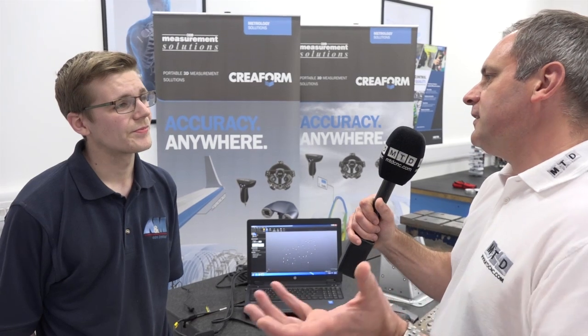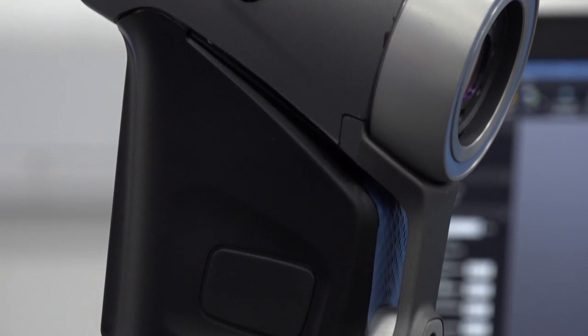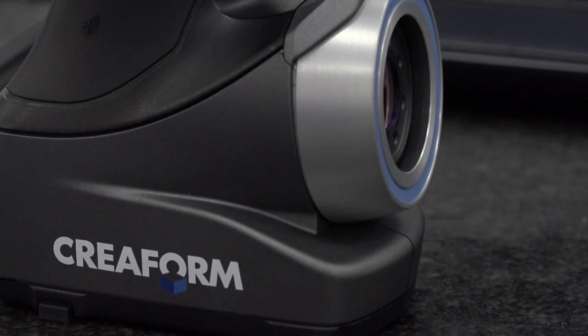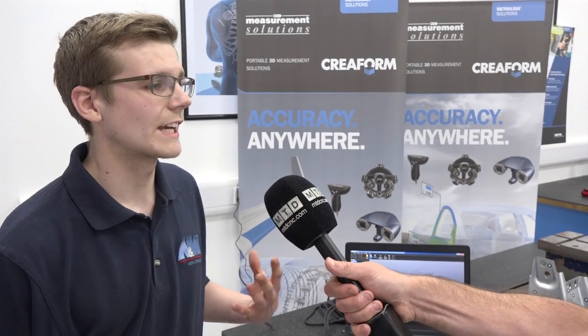So we're in your fantastic quality and inspection room here, and on behalf of Measurement Solutions, you've invested in the HandyScan 3D 700. Could you tell us a little bit more why you've invested in that? Well, after looking at various other solutions on the market, we found the HandyScan was the best for us, because it gave us the versatility to be able to move it around.